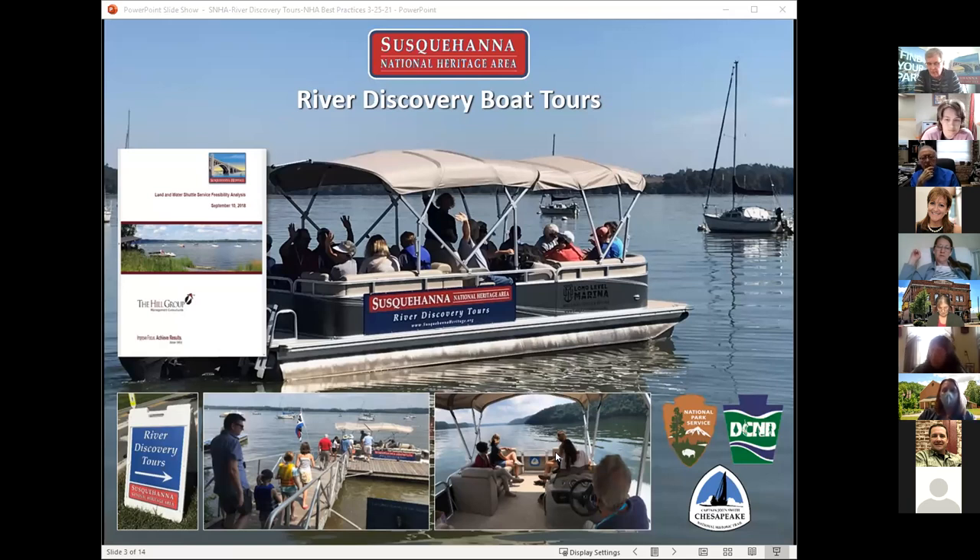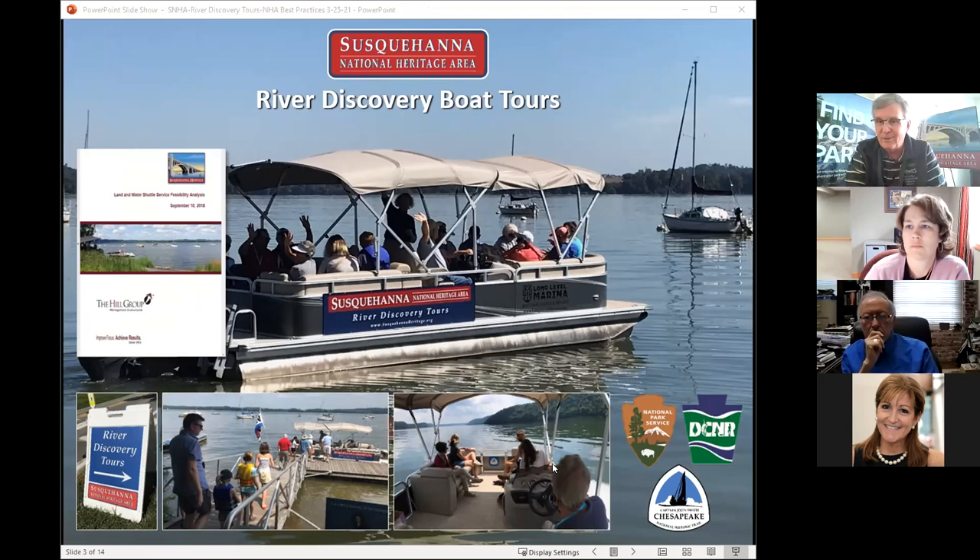We went through about two years of process, including a feasibility study. We hired a great consultant out of Pittsburgh — the Hill Group — who had worked with Rivers of Steel on their big boat tours. They did a study that really looked at how we can do this in our part of the river and provided a number of different options, from owning our own boat and operating it to contracting for services. They also helped us work through Coast Guard requirements, because even though we're not on tidal water, the Susquehanna River remains classified as a navigable river of the United States and falls under Coast Guard jurisdiction for passenger vessels for hire.